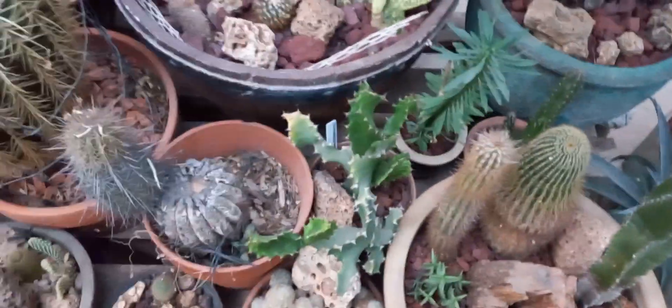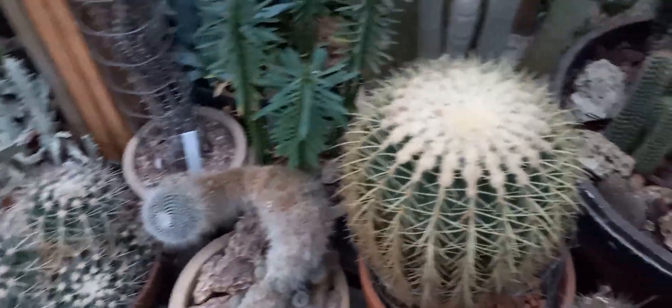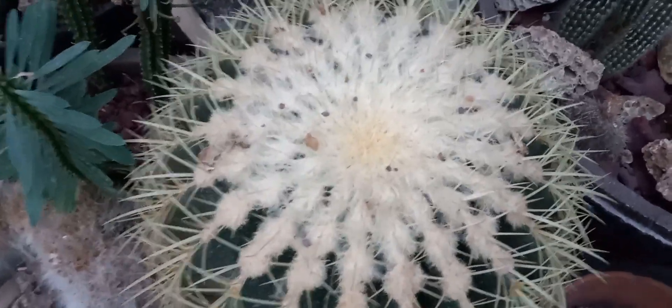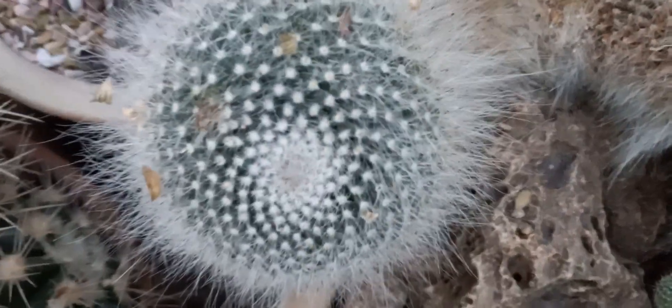We're only a couple months away from flowering and warming our plants and getting them going again. I figure about March I'm going to start reviving all this stuff — including this great big Echinocactus Grosonii — and get this all ready and going by March.